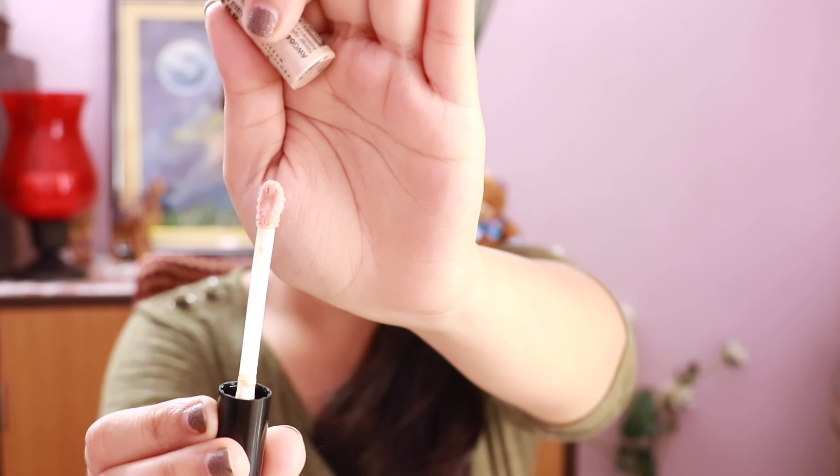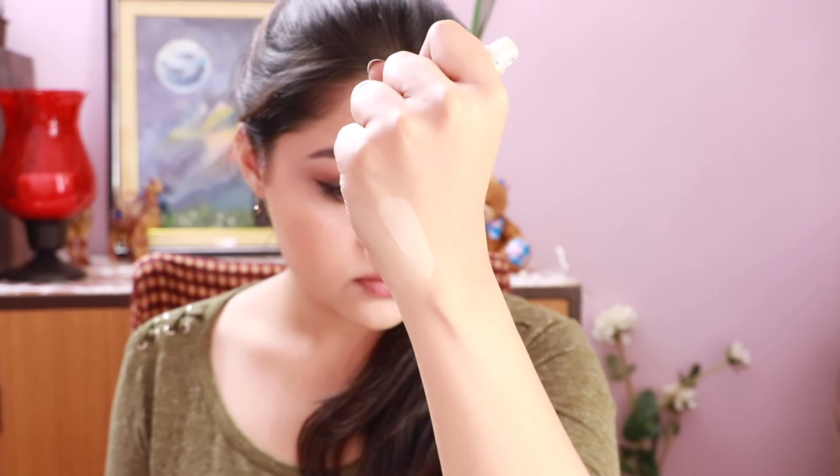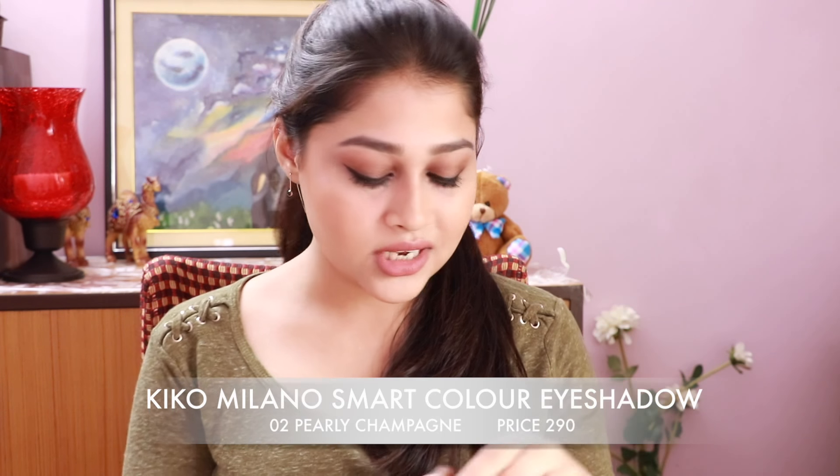Now we'll first see some swatches and check if I can find a dupe for it. It has a teardrop applicator. Here is the swatch — this does settle down into a powder form and I think it won't move after that. This eyeshadow from Kiko, which I've talked about earlier in shade 02, I think this is a close match, let's check it out.